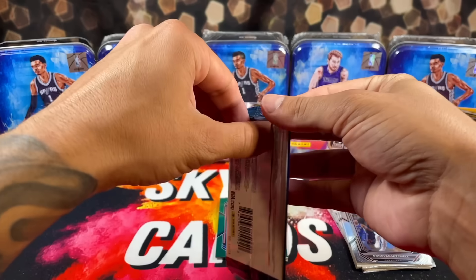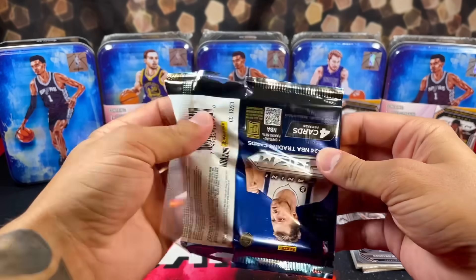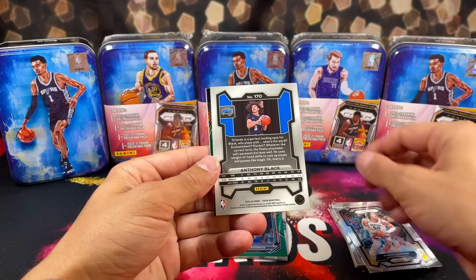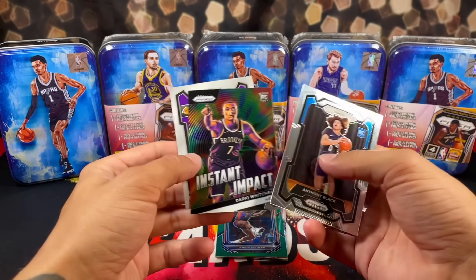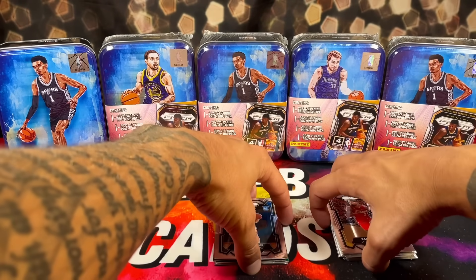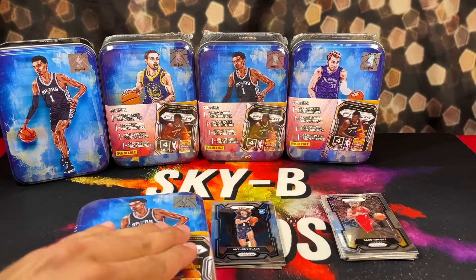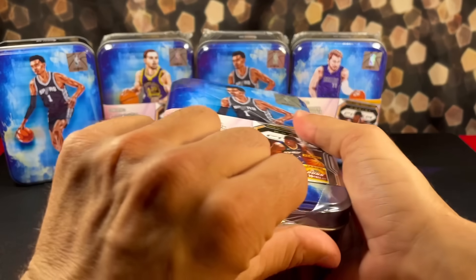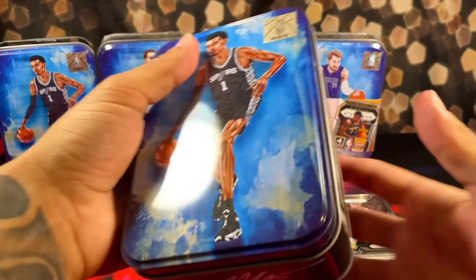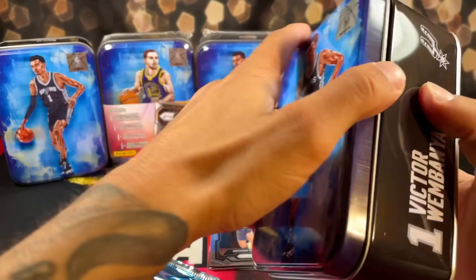Alright, let's pull a Victor. Hopefully Wemby can save us. We've got Aaron Gordon, a backwards card of Anthony Black, Derrick Whitehead, and a backwards Gabe Vincent. So there's $30 down the drain. Our first Wemby tin did not deliver the hype. That's why we got five of these tins. If all five tins are dusty, then it might be a sign to stay away. But if we can pull at least one nice card, might be able to justify the price on these.